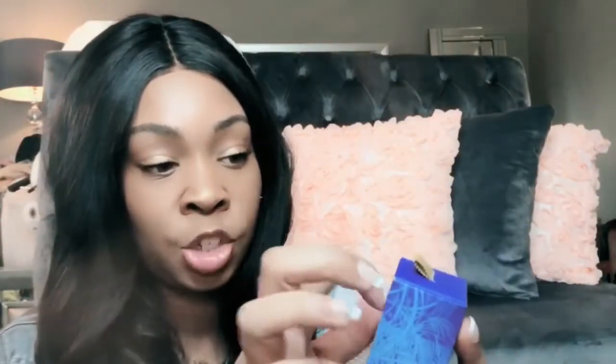Another thing I bought was the Tatcha Violet C Brightening Serum. These cost like $88, so this better be good — if it's not, it's definitely headed back to Sephora. This is what the packaging looks like; it is divine and very cute. It's a Vitamin C Brightening Serum. If you want awakened looking skin — I'm 42 years old and I want to continue to look like I'm not — so I'm definitely into skincare. I find that if you have a great skincare regimen you don't have to use as much makeup.